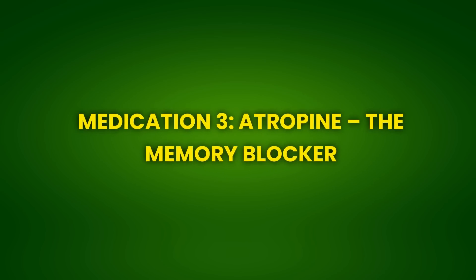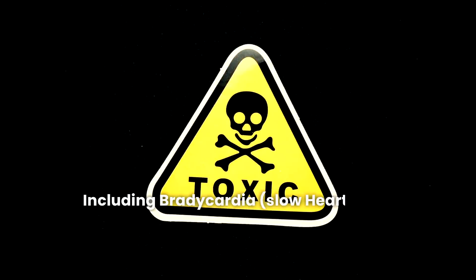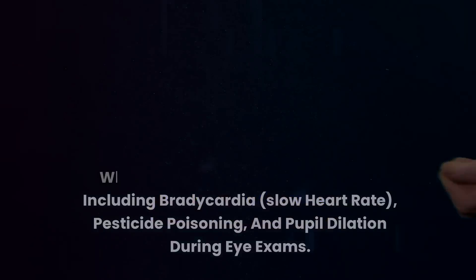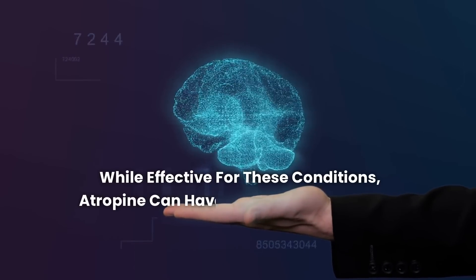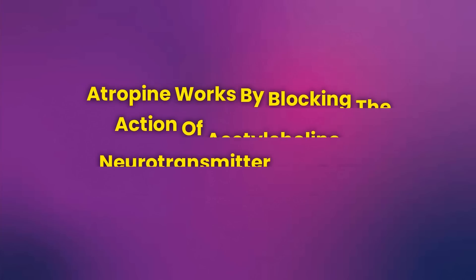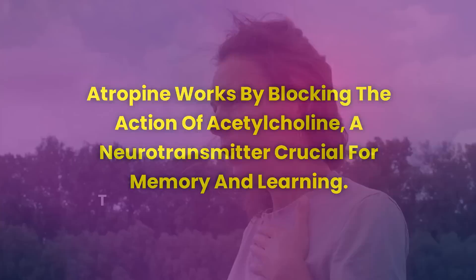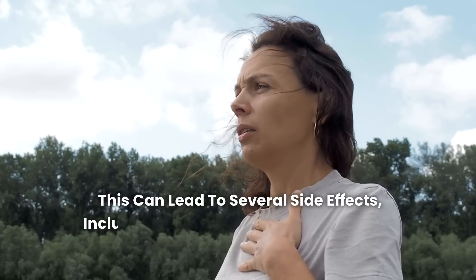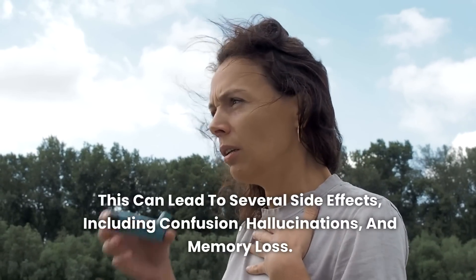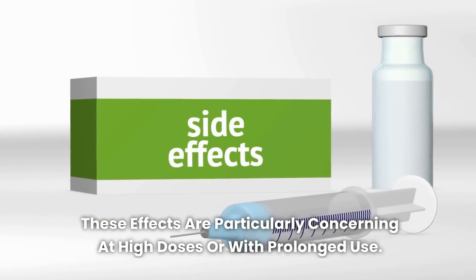Medication 3: Atropine — The Memory Blocker. Atropine is a medication used to treat a variety of conditions, including bradycardia (slow heart rate), pesticide poisoning, and pupil dilation during eye exams. While effective for these conditions, atropine can have significant side effects on the brain, especially concerning memory. Atropine works by blocking the action of acetylcholine, a neurotransmitter crucial for memory and learning. This can lead to several side effects, including confusion, hallucinations, and memory loss, which are particularly concerning at high doses or with prolonged use.